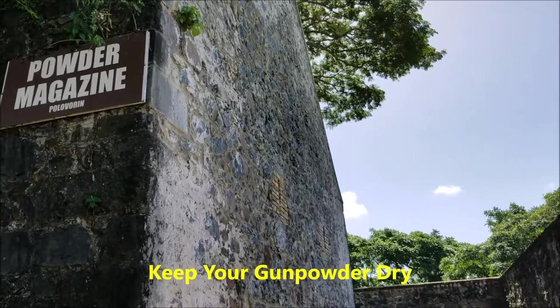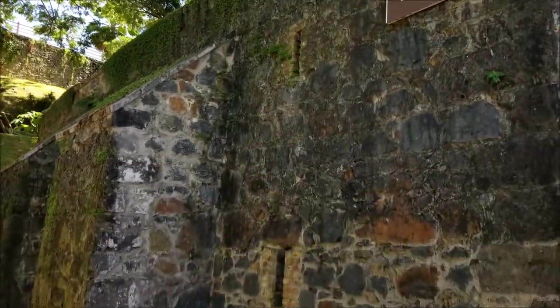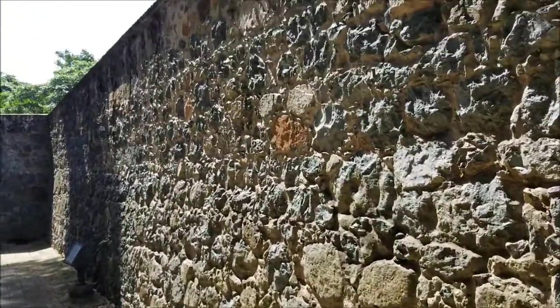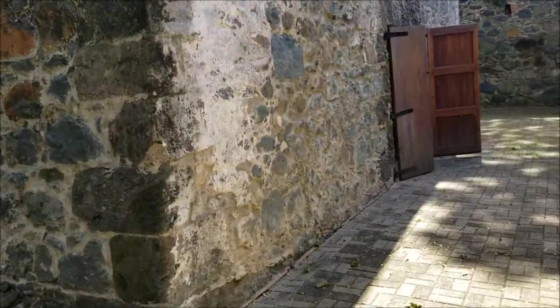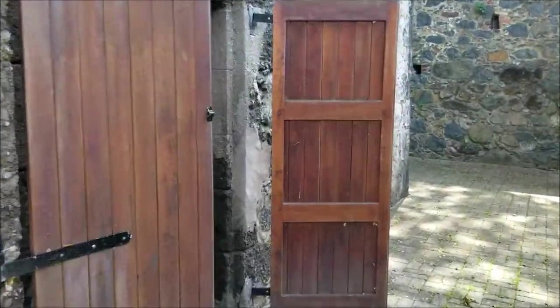So this is where they kept their gunpowder. You can see that this whole construction is buried within these four walls, deep below ground level, so that they cannot be attacked so easily. And at the same time it can also be kept dry. We are now walking towards the entrance to one of these places where the gunpowder was stored.